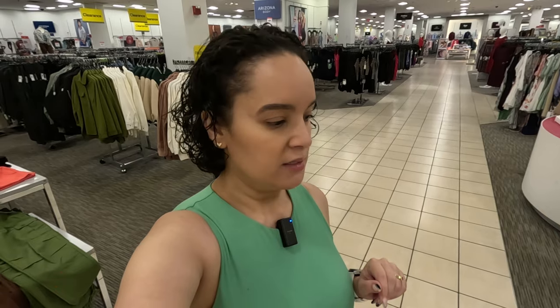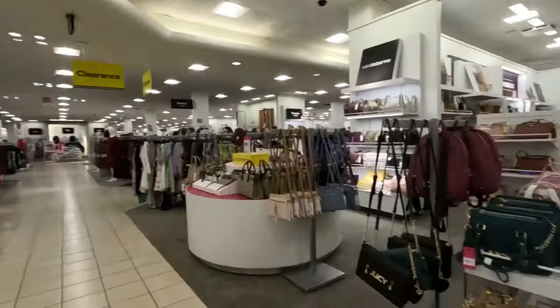Hi guys, today we are at a JCPenney here in the Wellington Mall. I wanted to show you the purse section and the clothing section on the other side, so let's start on this side.